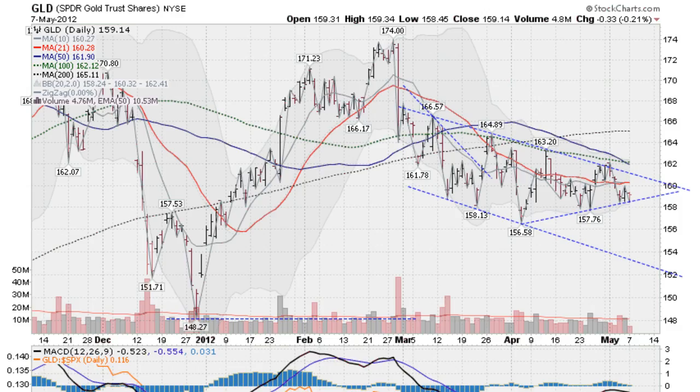Hi, I'm Mark with Golden Ticker. On Monday, May the 7th, after hours, this is the Gold Silver Spider Report.